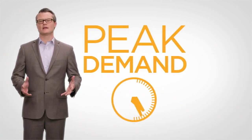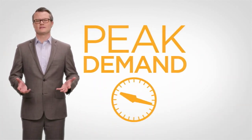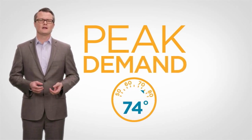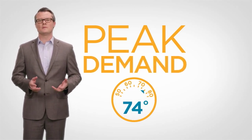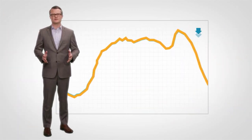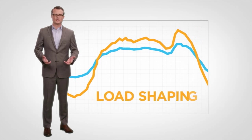When your peak demand occurs during the day, maybe you don't really need all the lights on, or maybe the air conditioning thermostat can be set a degree or two higher. These small service changes won't be noticeable, except in your bottom line. You're simply leveling your energy use to avoid spikes, which is load shaping.